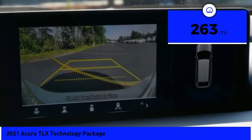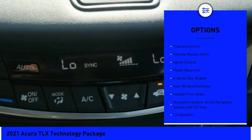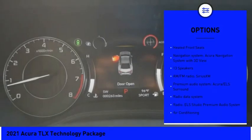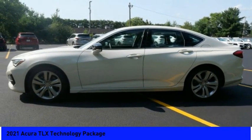This vehicle has less than 300 miles. Here are some of this vehicle's great options: electronic stability control, alloy wheels, brake assist, traction control, remote keyless entry, speed control, power moonroof, four-wheel disc brakes, rear window defroster, and heated front seats.